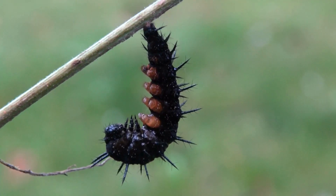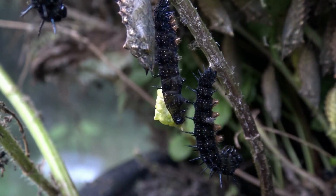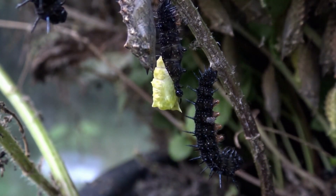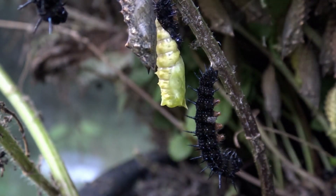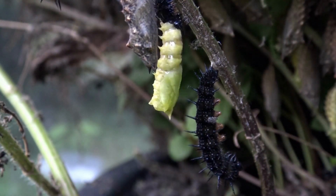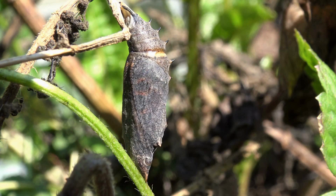Luckily, some caterpillars escaped and managed to find a safe place. The caterpillar forms a J shape and will begin to split. The caterpillar is now hardened and it will take two weeks for the butterfly to emerge. Two weeks later, the chrysalis has darkened and the wings have become visible, meaning that the butterfly will soon emerge.